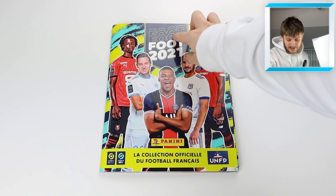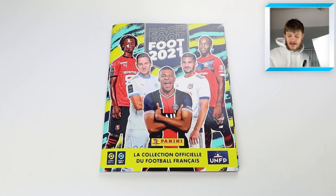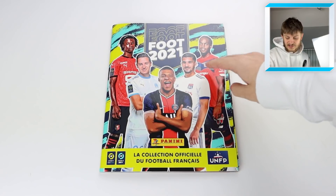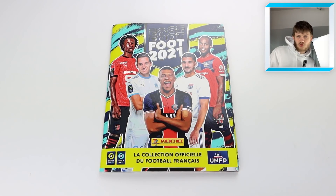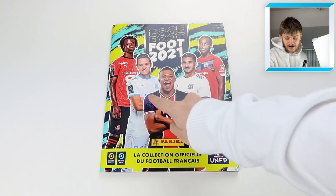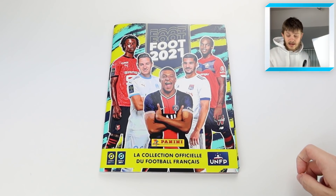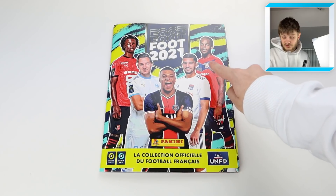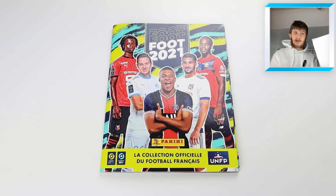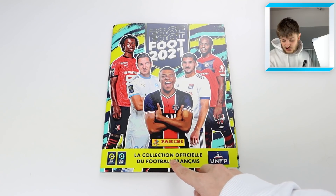On the front it has the Panini Foot 2021 branding. It's a really nice design - they've edited the players in a pastel effect, so it's kind of a half-drawn, half-real photo. We've got Camavinga there, Kylian Mbappe, who was heavily linked to a move to the Premier League last summer, and then Renato Sanchez, who was in the Premier League a couple of years back with Swansea.